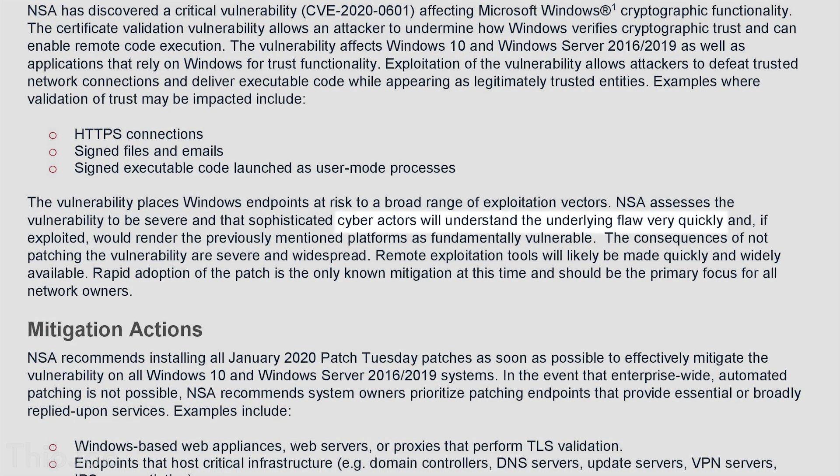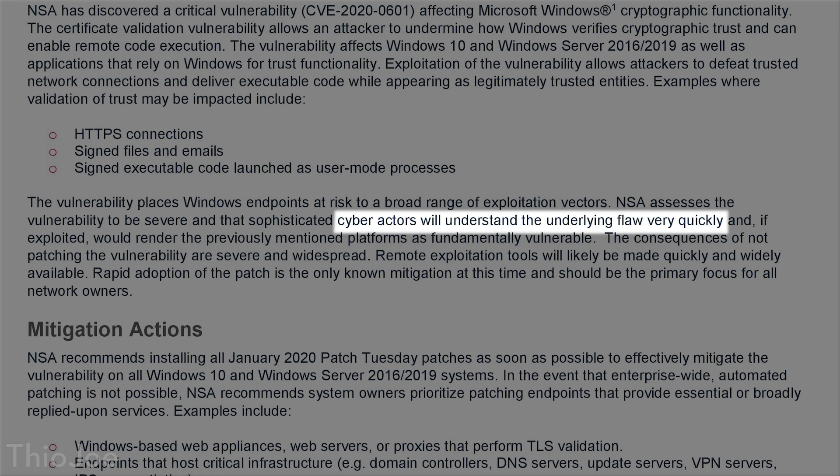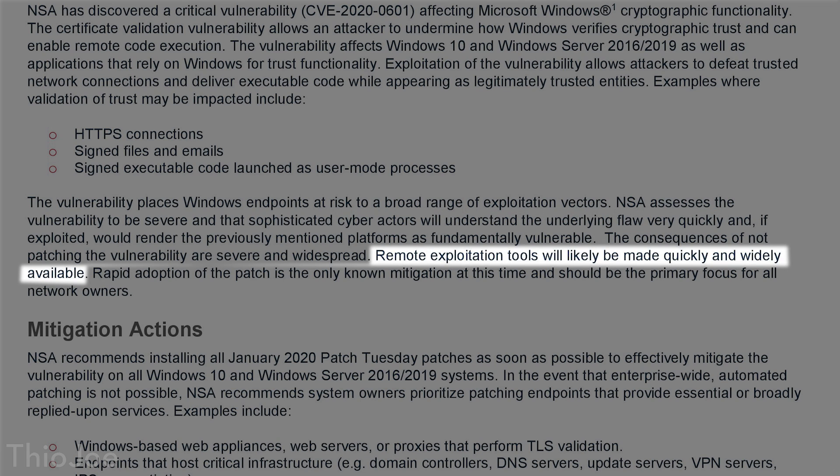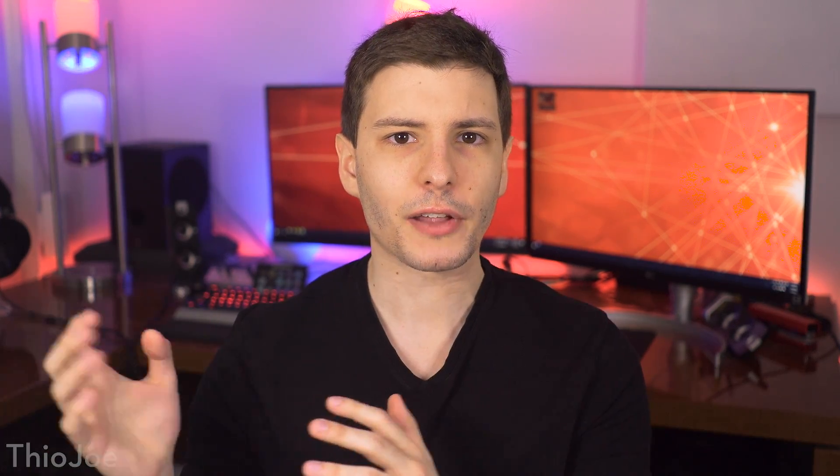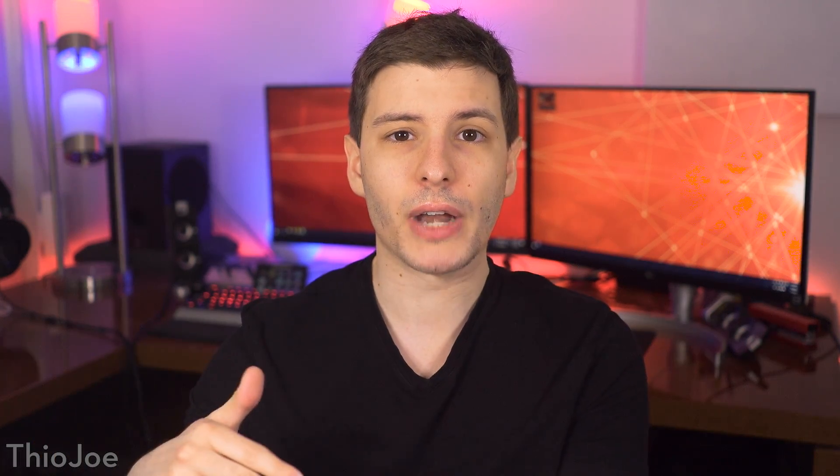Another really important point: they say attackers will understand the underlying flaw quickly and remote exploitation tools will likely be made quickly and widely available. Basically, you need to patch this immediately because hackers and enemy government security agencies around the world are going to immediately know the implications of this exploit and will start taking advantage of it. And another really important reason to do it now and not later is that they could use this exploit to install malicious software on your computer that will possibly persist even after you patch it. So once they're in, you can't kick them out easily — you need to do this right now.